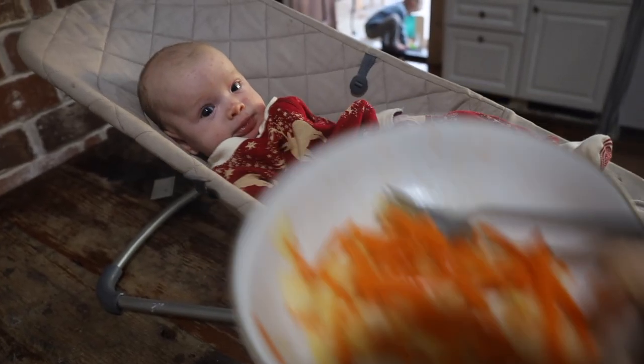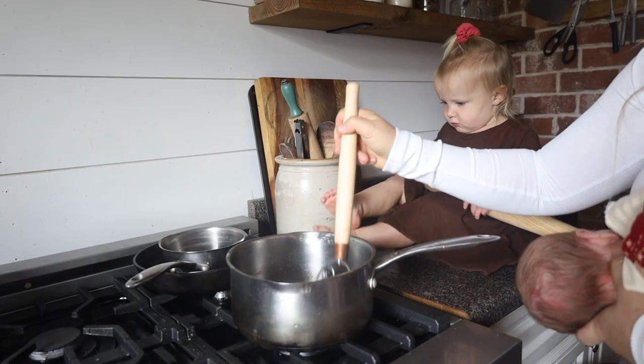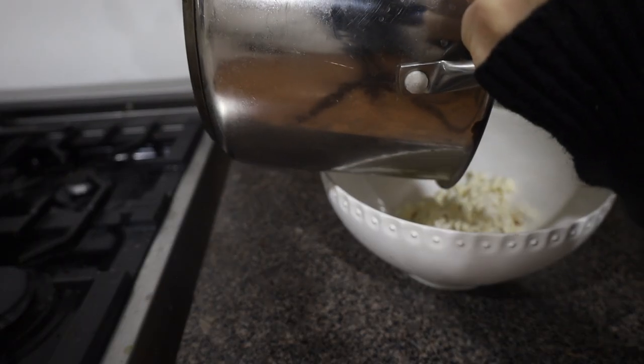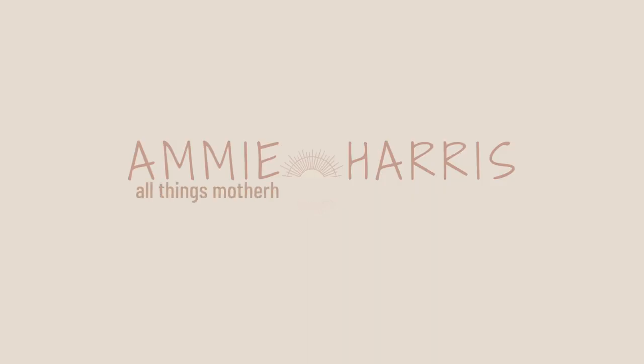When we are pregnant, we lose 10% of our mineral stores, so restoring that in the postpartum season is vital to avoid lots of those postpartum issues that many mamas face. What I eat today is very simple but mineral rich, whole foods, easy to put together, but super delicious. Let's jump right into the foods.